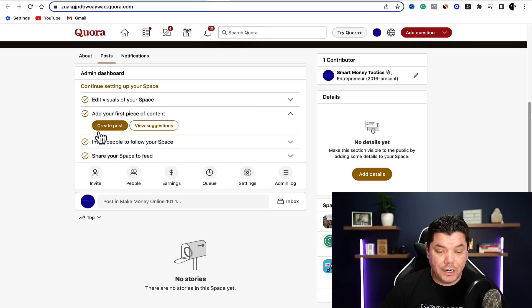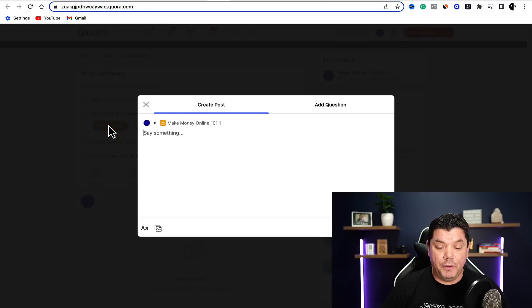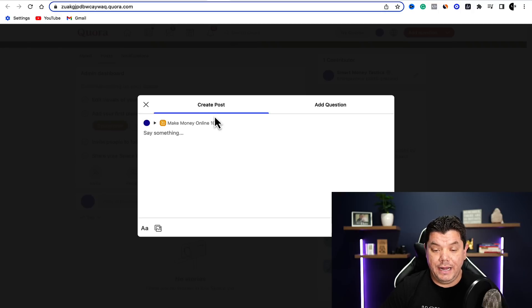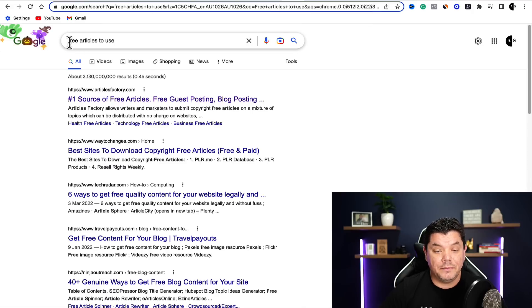What we need to do now is come over here and click on 'create post.' Under create post, you can put up a post that people interested in affiliate marketing, online business, and make money online are going to see, or you can ask a question as well — both are really good. What we're going to do today is create a post. In order to create a post, we need to find an article. So you want to come over to Google and type in 'free articles to use,' then click onto the first result that comes up — it's under Article Factory.